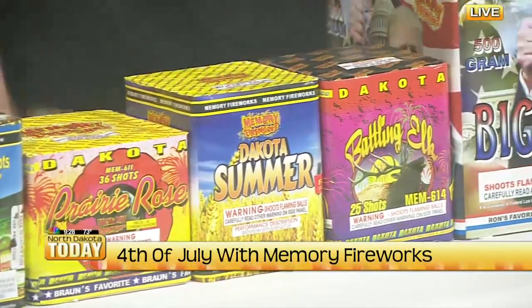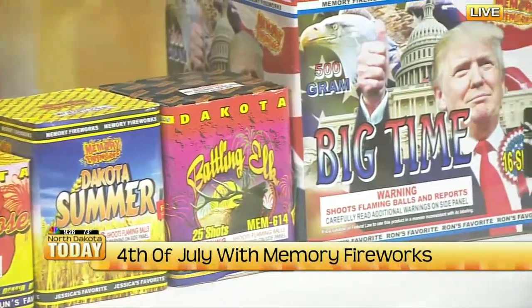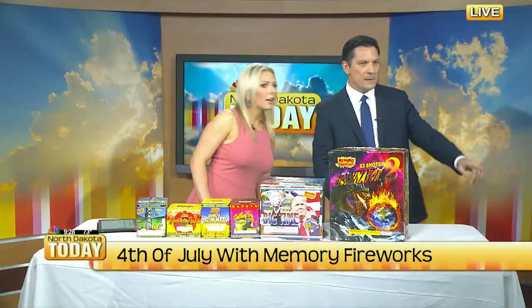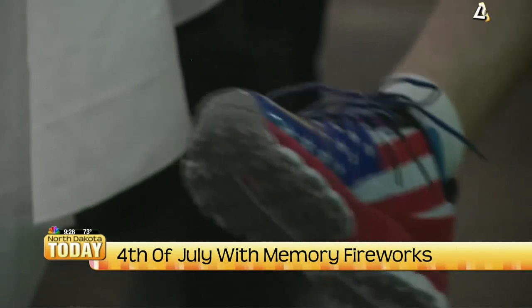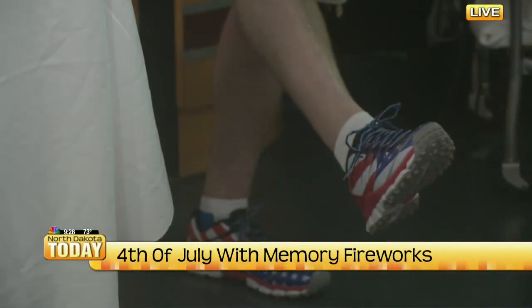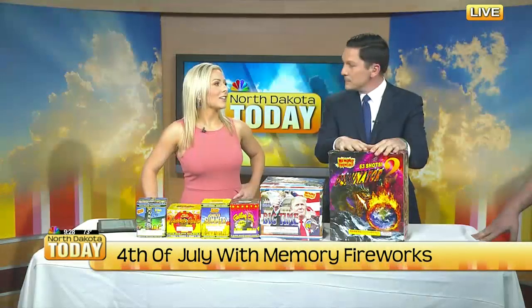July 4th is all about America. Check out these sweet kicks — he's got flag shoes! Someone in the crowd starts singing the National Anthem as the segment wraps up on a patriotic and lighthearted note.